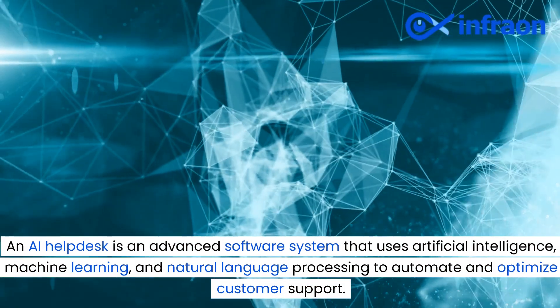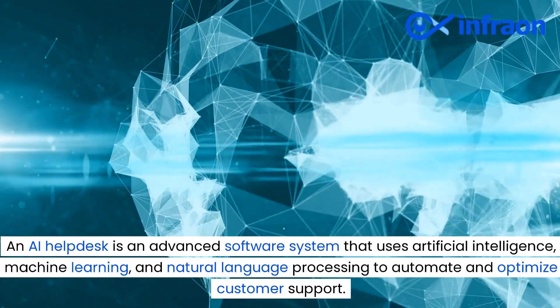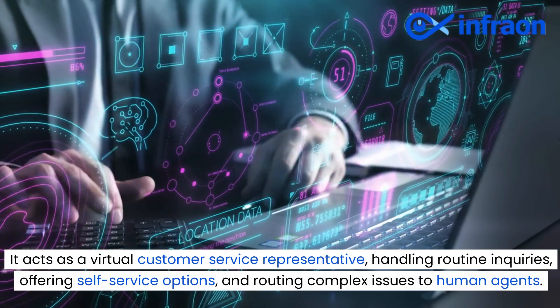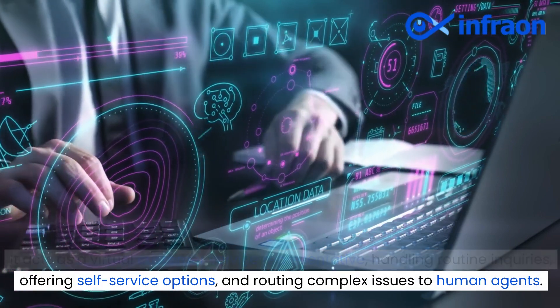An AI helpdesk is an advanced software system that uses artificial intelligence, machine learning, and natural language processing to automate and optimize customer support. It acts as a virtual customer service representative, handling routine inquiries, offering self-service options, and routing complex issues to human agents.